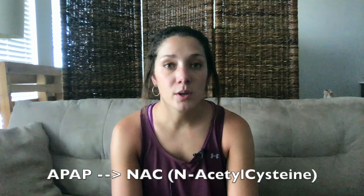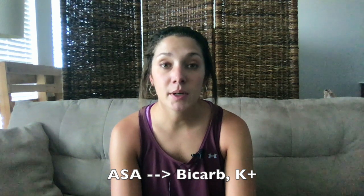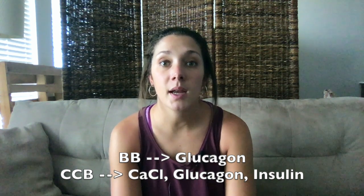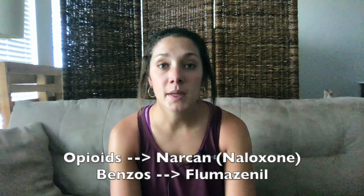For specific overdoses, remember the antidotes. For a Tylenol overdose: NAC, plus or minus activated charcoal if within four hours (highly debated — poison control likes charcoal but there have been adverse reactions, so it's provider preference). For aspirin overdoses: bicarb, potassium replacement, plus or minus activated charcoal. For beta blocker overdoses: glucagon. For calcium channel blocker overdoses: glucagon, calcium chloride replacement, and high-dose insulin. For opioid overdoses: Narcan (naloxone). For benzo overdoses: flumazenil.